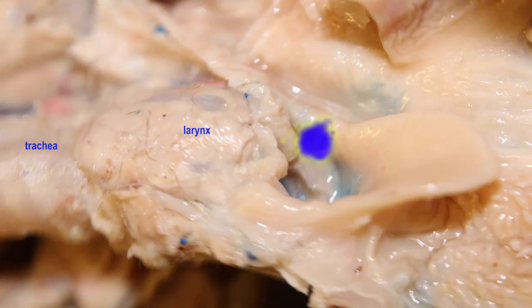When we swallow, or when a cat swallows, part of the swallowing reflex is that the epiglottis — because it is composed of elastic cartilage — will close over the opening to the larynx, known as the glottis.